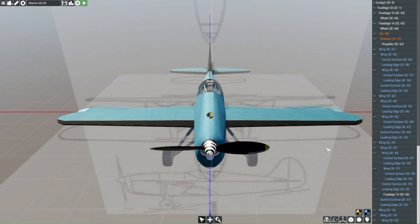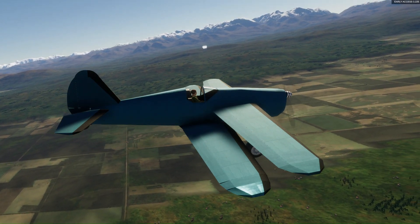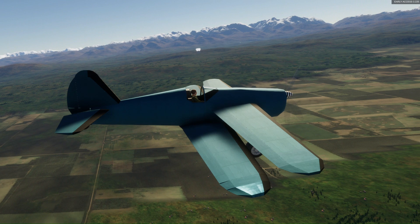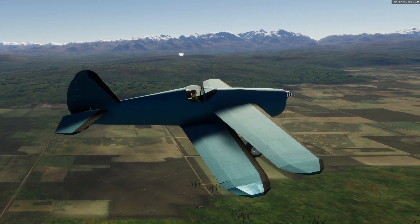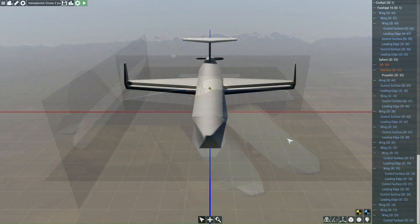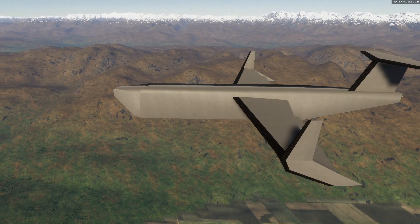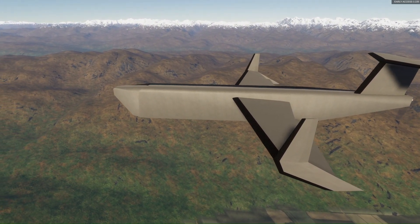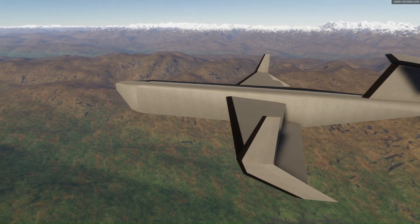Mike started by building out the AS-20 in Flyout and playing around with it to try to see it in action. He's not sure if Flyout is advanced enough to simulate the Venturi effect, but the results were promising either way. After that, he started messing around with his own UAV design using the same concepts. After several iterations, he ended up with a version he felt was worth bringing into the real world.